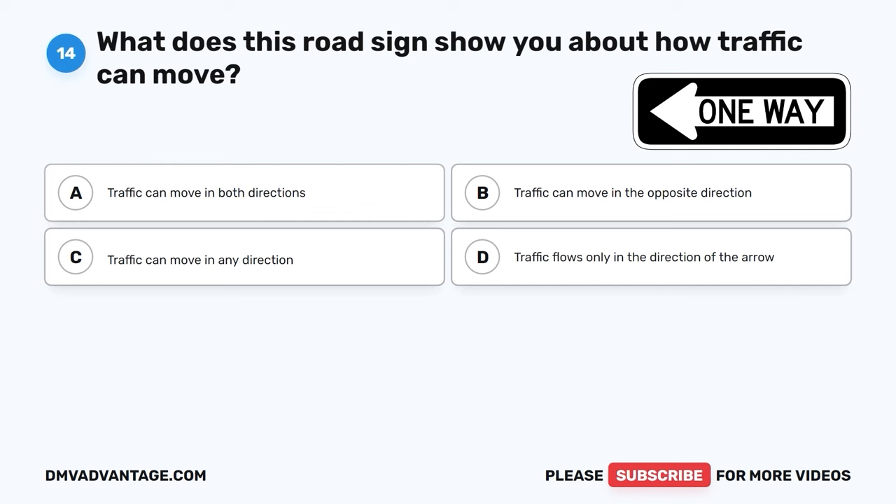Question 16. What should you do when you see a steady yellow light at an intersection? A. Speed up and go as fast as you can. B. Turn around and go back. C. Slow down and prepare to stop. D. Honk your horn loudly.